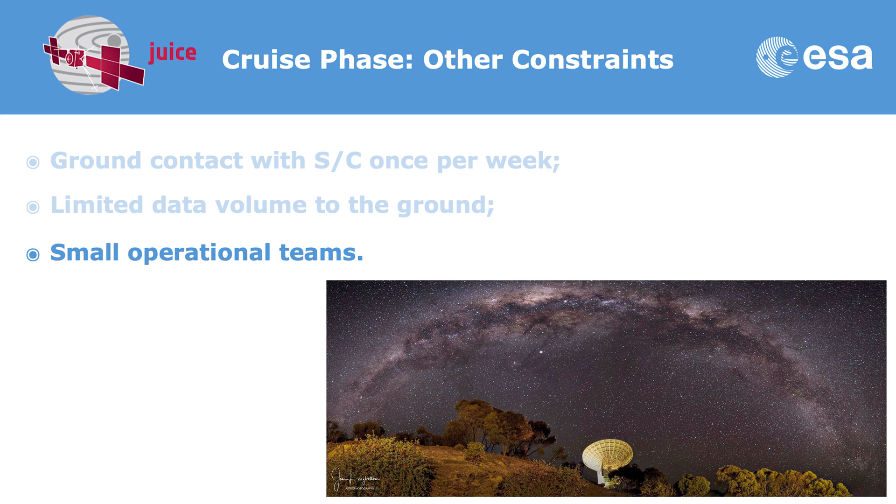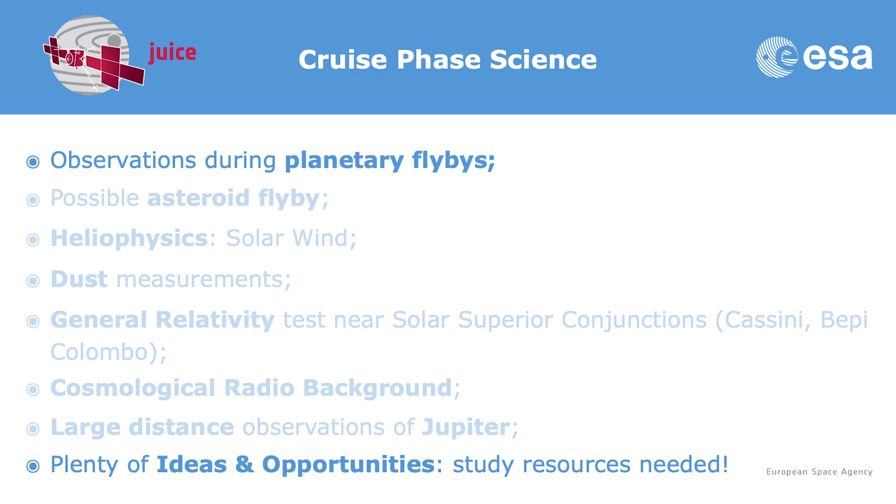What science would we like to perform during the cruise phase? The first obvious opportunity will be the planetary flybys — four flybys at Earth, including one with the Moon, and one at Venus. We expect to take very interesting measurements during those flybys, including images, geophysical instrument data, and in-situ observations. We also have the possibility to perform one or two asteroid flybys. We are studying that at the moment — we need to find an interesting target and determine whether we can afford to spend some propellant to fine-tune the trajectory. We will decide after launch.